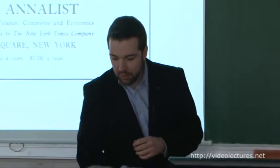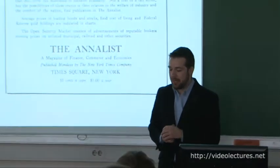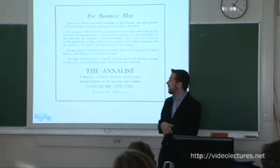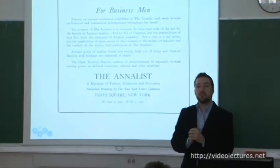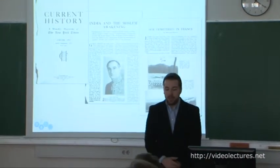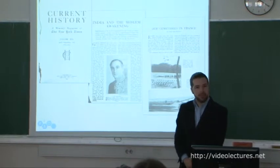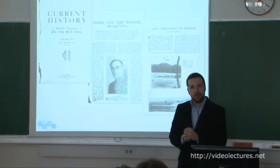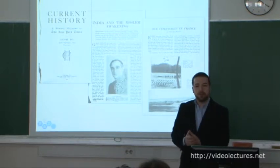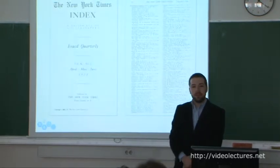Unfortunately, the publisher and Mr. Reike eventually parted ways in 1912, and Mr. Reike went to run a rival newspaper, which caused some consternation because now our publisher had to compete with someone who knew everything he wanted to do. To remain competitive in this fiercely competitive landscape, he introduced three new products in 1913: The Analyst, a weekly magazine of finance, commerce, and economics; Current History, a quarterly periodical focused on long-form reporting supplemented by photojournalism; and the New York Times Index.